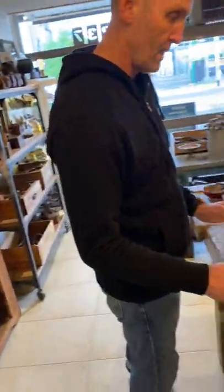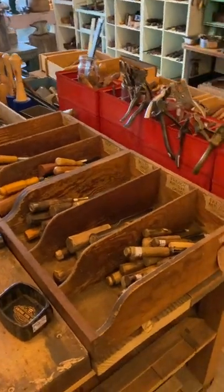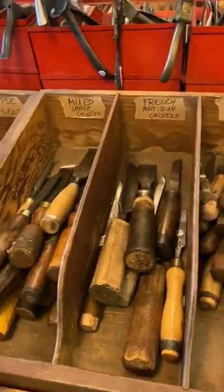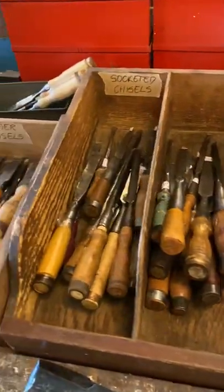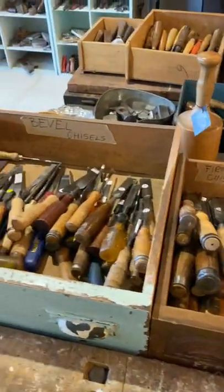Swinging back around over here, we have more chisels — and we've got all sorts. As you can see: French antique mortise, socketed, firmers, some pebbles. And on the other side, we've got plenty of carving chisels.